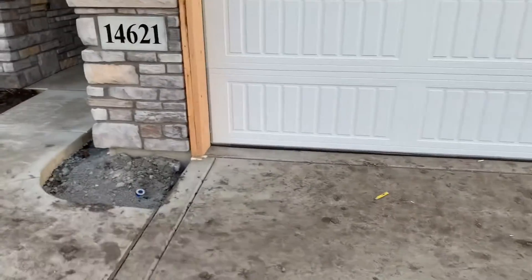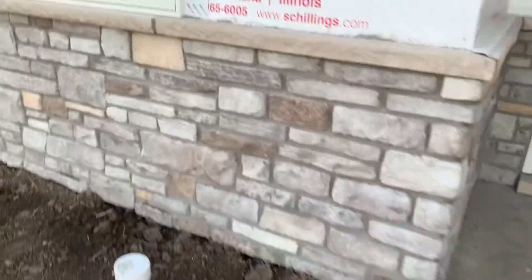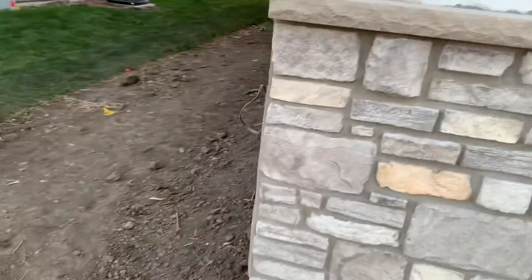I think they had the brick in last time, I don't quite remember, but that's the brick. Shouldn't be showing my new address — that's weird. Yeah, we got some nice brick, looking all snazzy.